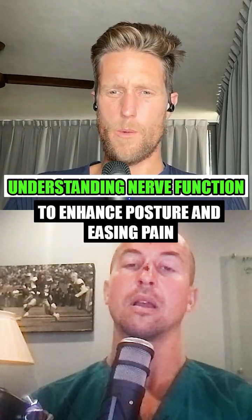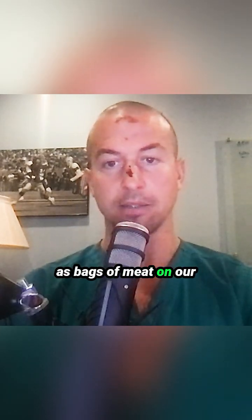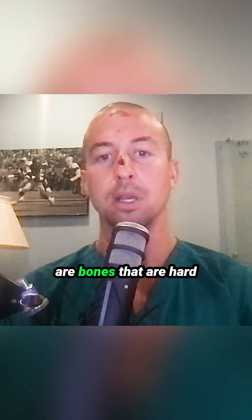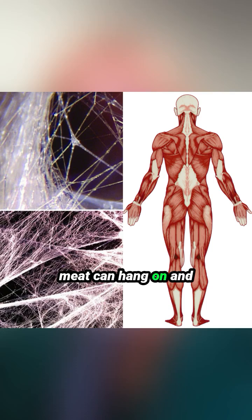What can we do with the nerves in our body? I like to think of muscles as bags of meat on our body. Then we have these sturdy structures that are bones — hard structures that our bags of meat can hang on. And then we have our fascia, which is basically these envelopes of spider webbing that kind of pulls everything together and keeps it together.